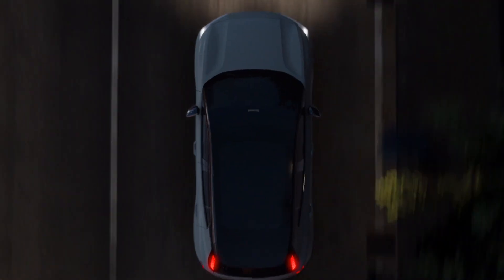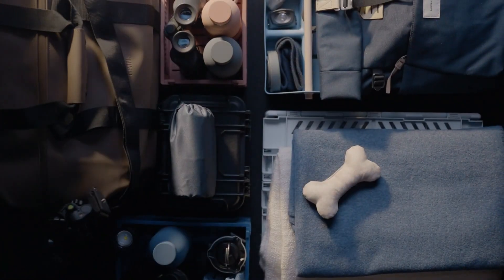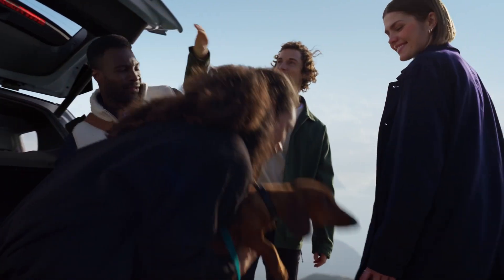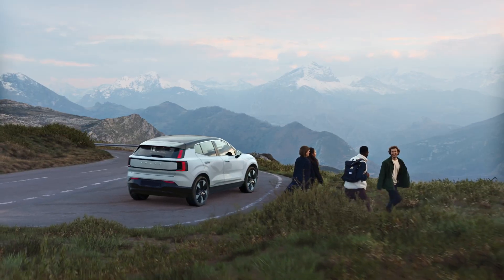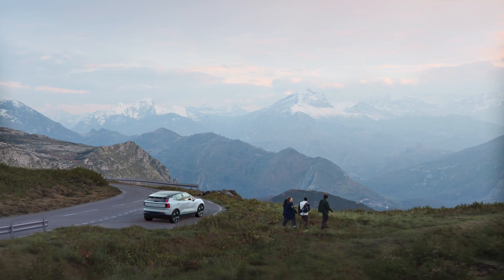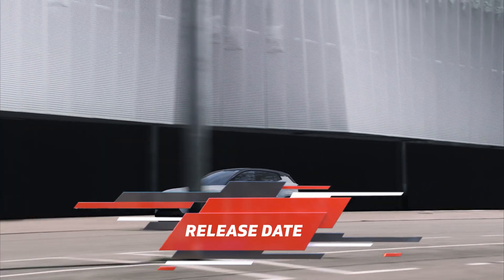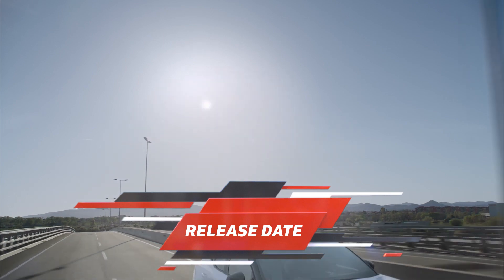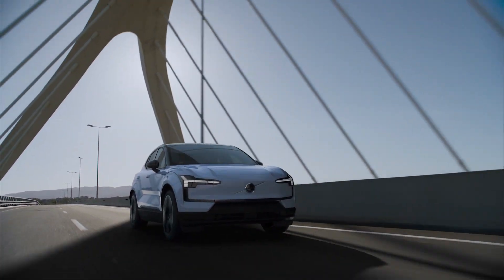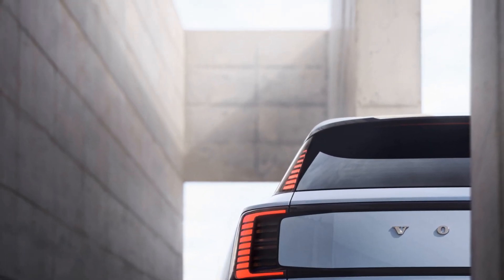The EX30 isn't looking to reinvent the wheel when it comes to performance or range — after all, it's taking its position at the entry level of Volvo's lineup. But don't let that fool you, because the 2025 Volvo EX30 is certainly a car that's worth a closer look. The grand global unveiling of the 2025 EX30 happened on June 7, but with Volvo branding this as a 2025 model, it's likely that we'll only see it adorning US dealerships in 2024.